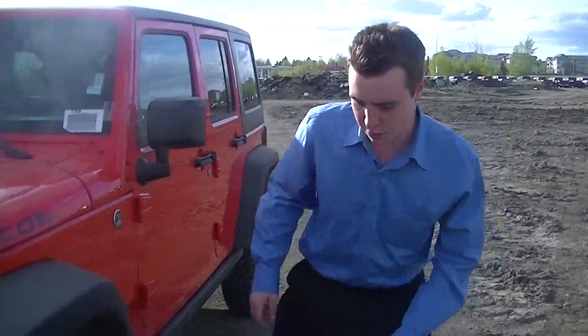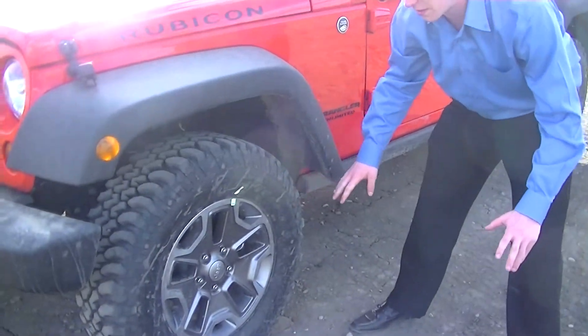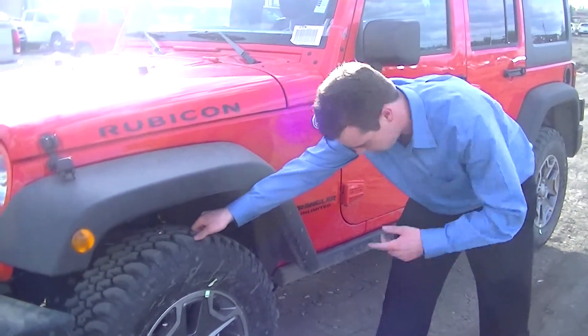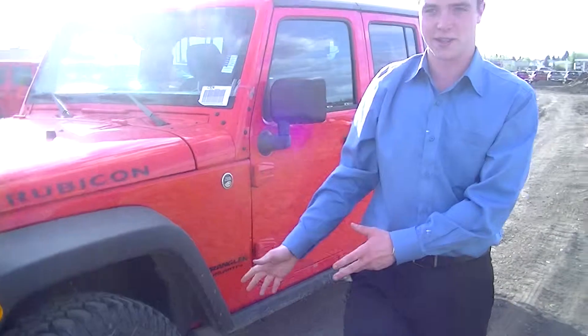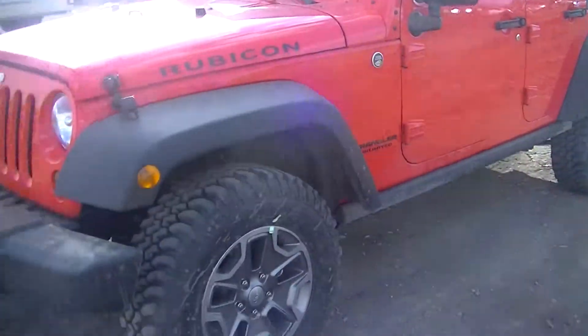You'll notice those are Jeep Rubicon rims — very nice rims, solid aluminum, awesome rims. And also this model particularly comes with an insane tread on the tires. For whatever you need, you're going to have it covered.